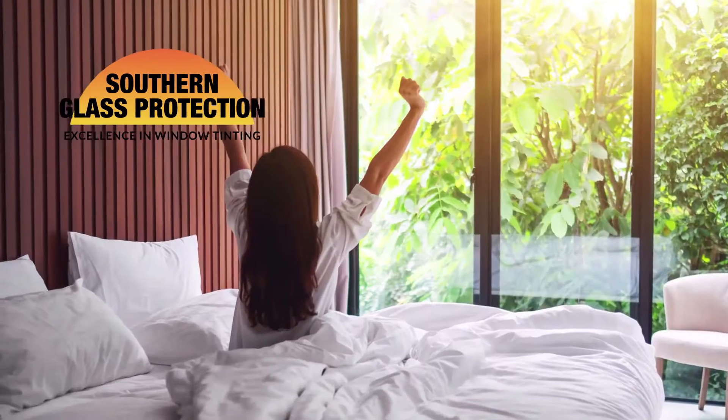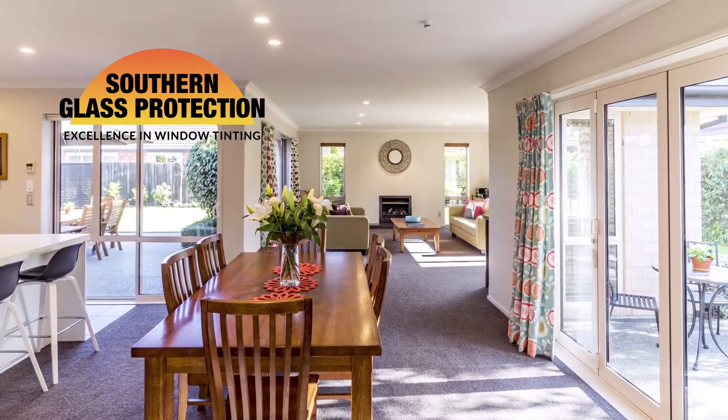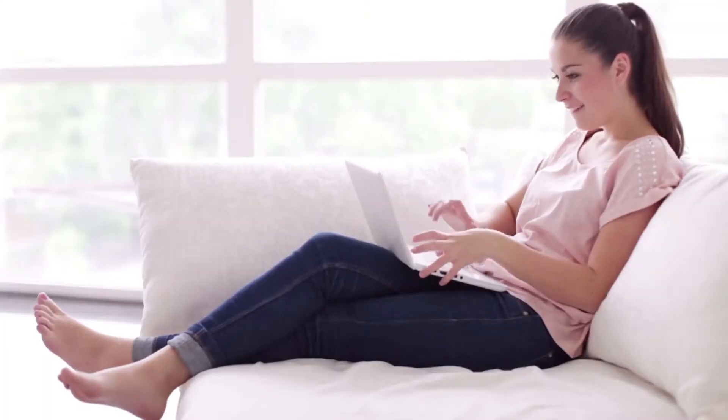Did you know that tinting your home's windows with solar film is the most cost-effective and immediate way to create additional comfort in your home?